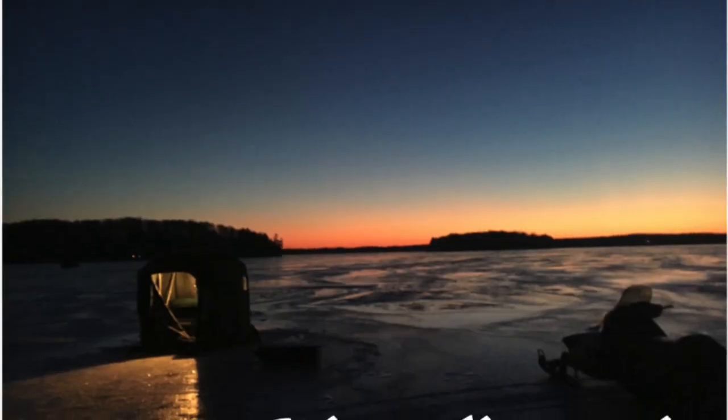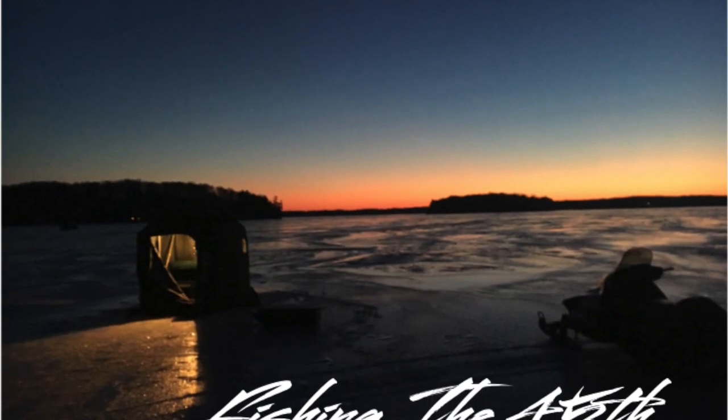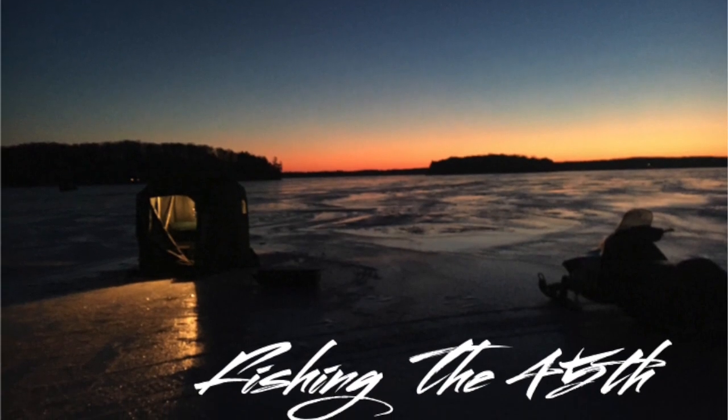Thanks for watching Fishing the 45th. This episode was a fun one — we came out here exploring this new body of water. I've never ice fished before at all. I've only fished in open water and caught some fish. We'll be back to dial it in — I think we're onto something up here. Stay tuned, we'll have some more. Like and subscribe, show us your support. We'll see you next time.